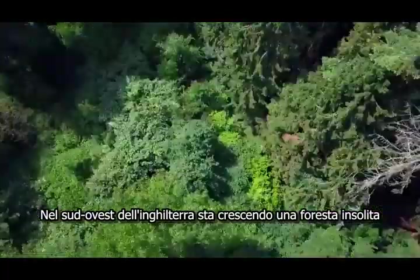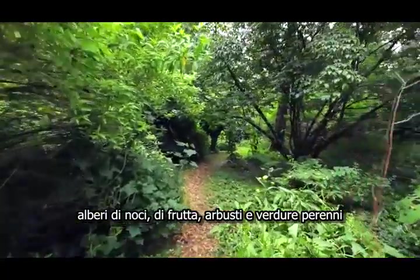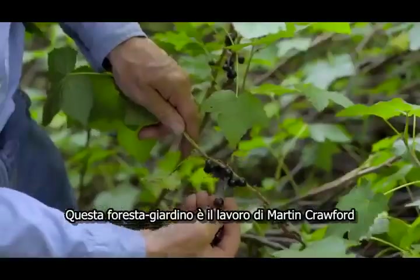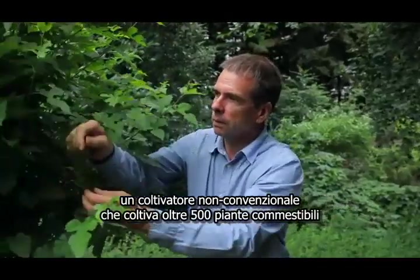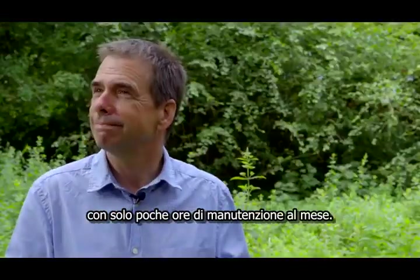In southwest England, an unusual forest is growing. Nut trees, fruit trees, shrubs and perennial vegetables are planted in a way that mimics a natural woodland. This forest garden is the life's work of Martin Crawford, an unconventional gardener who grows 500 edible plants with just a few hours of maintenance per month.